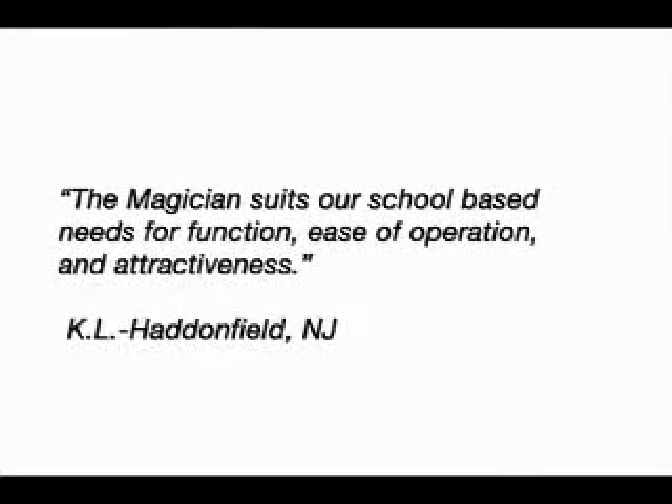The Magician suits our school-based needs for function, ease of operation, and attractiveness. — K.L., Haydenfield, New Jersey.